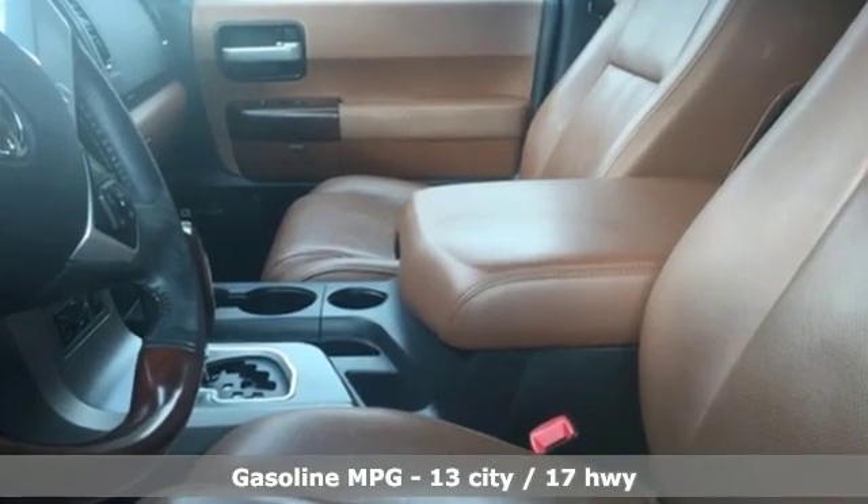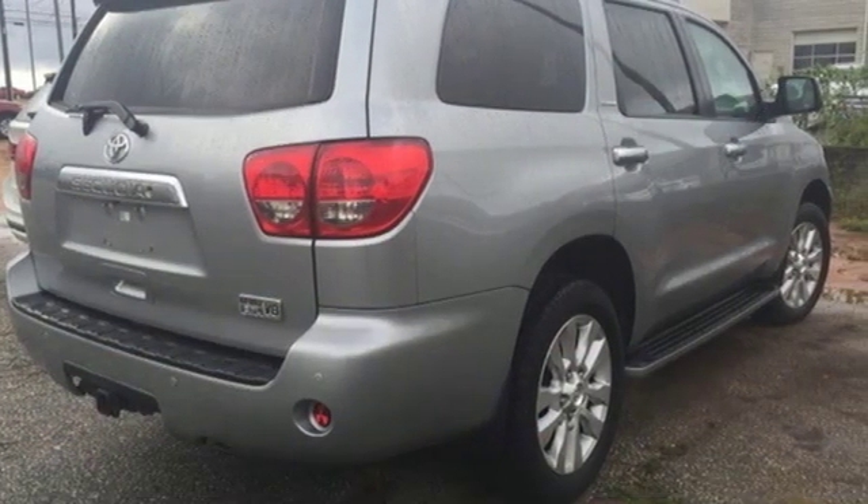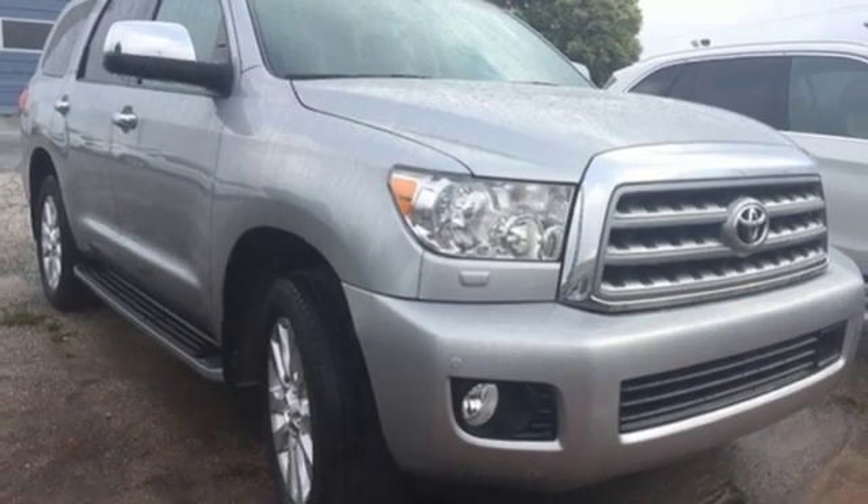External memory control. Power heated mirrors. Heated and ventilated leather bucket seats. Auto dimming rear view mirror. Auto dimming mirrors.